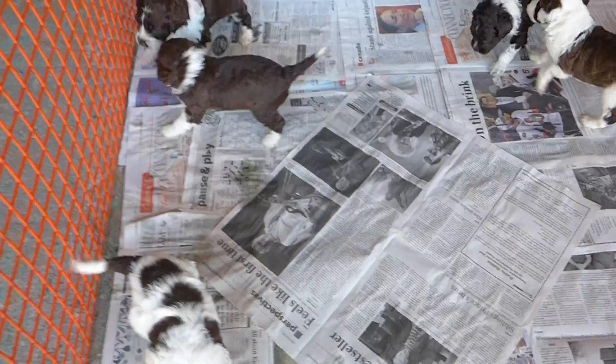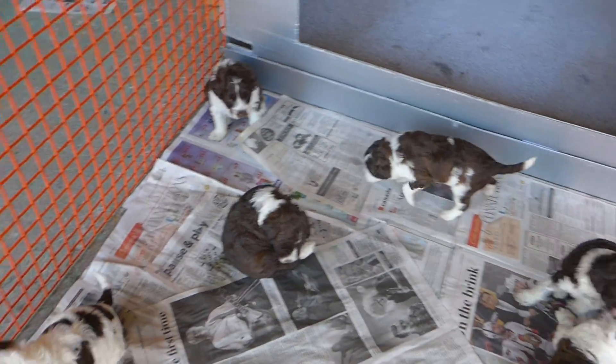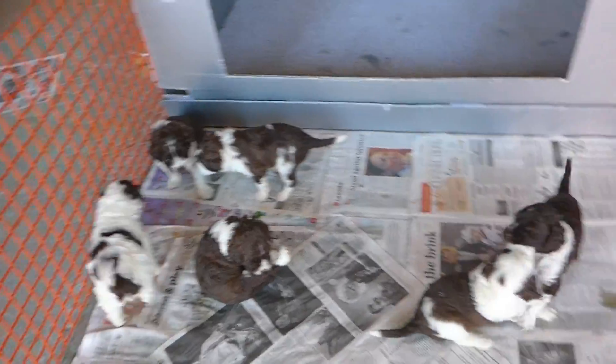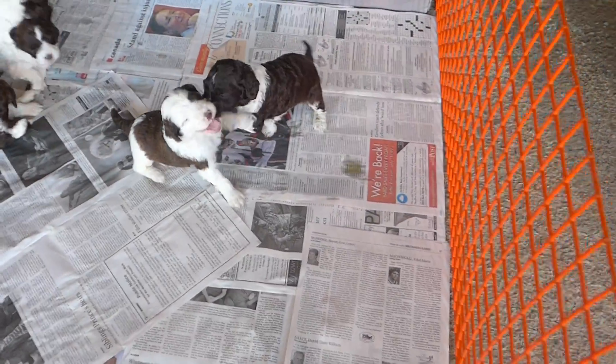It's such a pretty, pretty litter. Lots of nice markings and really sweet puppies. Nice and healthy and starting to try to bite each other, but they don't have any teeth yet, so they don't really hurt each other.